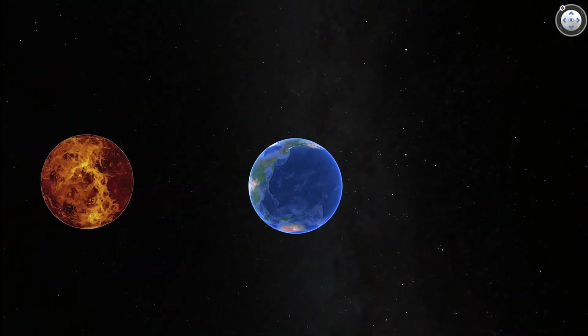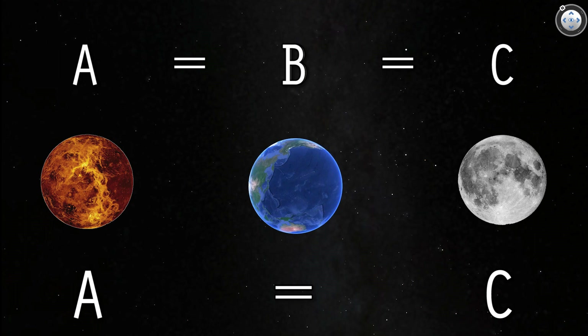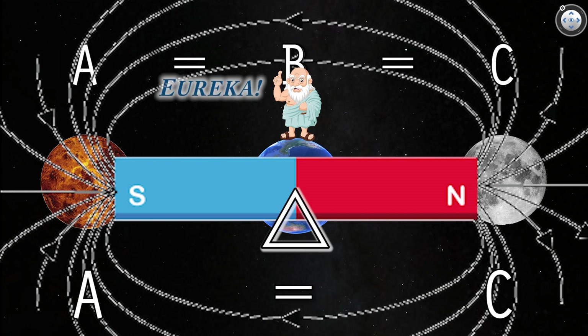If Venus's orbit is synchronous with the Earth and the Moon's orbit is synchronous with the Earth, then Venus's orbit is also synchronous with the Moon. And that means they must be joined in the Cataclysm.